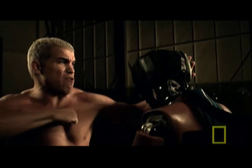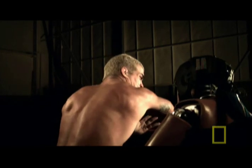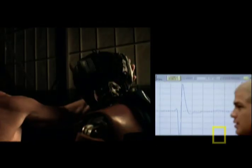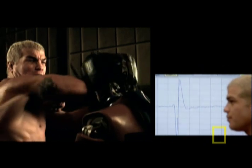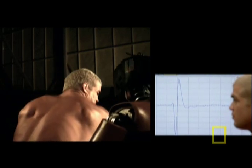High-speed filming shows that Tito uses his entire body, muscles rippling from shoulder to hip, in a wave of pure energy. The numbers agree: Tito's elbow scores a HIP value of 299, exceeding the benchmark HIP number required for a concussion, which is 250.